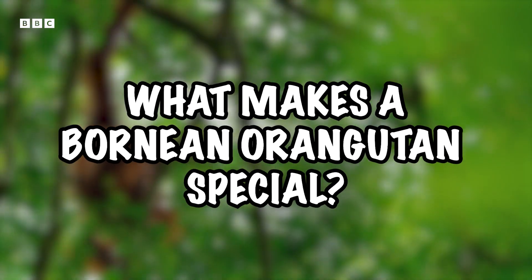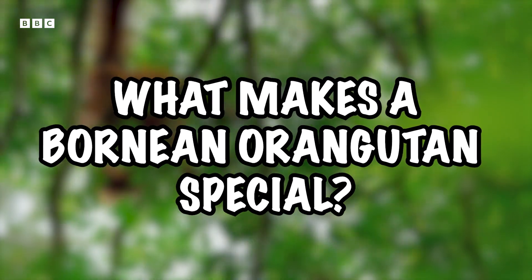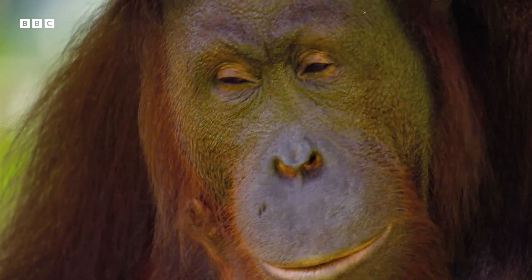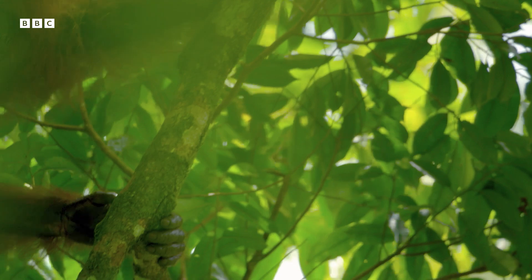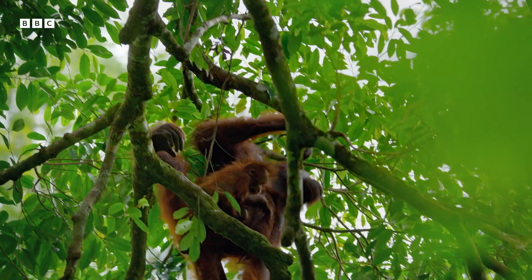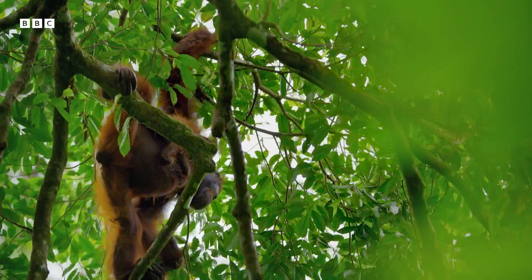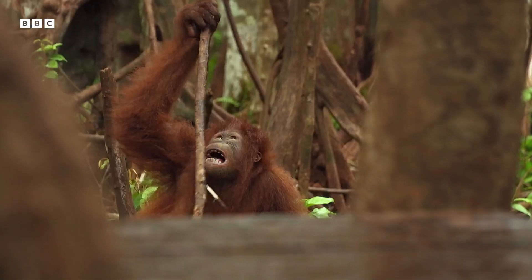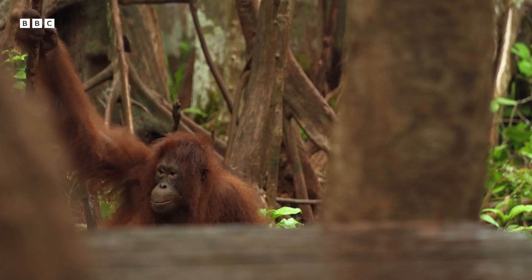What makes a Bornean orangutan so special? Orangutans are some of the most intelligent animals on the planet and one of the most intelligent non-human primates. Studies have shown that they possess skills at reasoning, empathy, engineering, and even tool use. They have been viewed using leaves as umbrellas and using sticks to test water depth and fish out termites from holes.